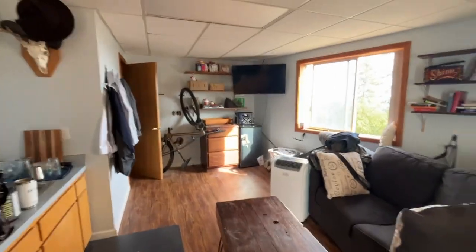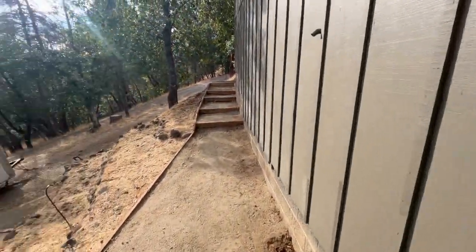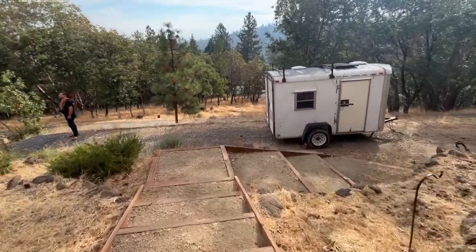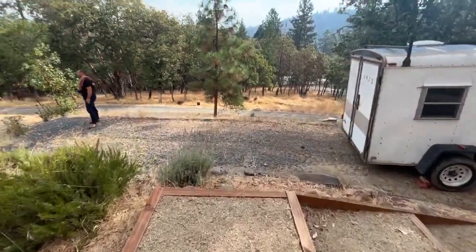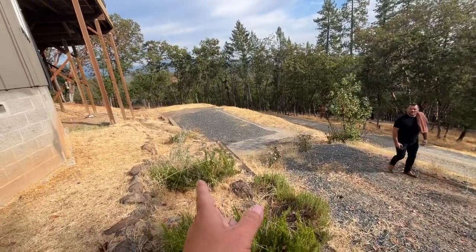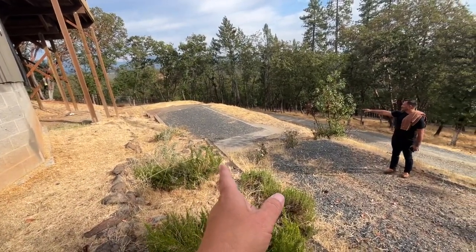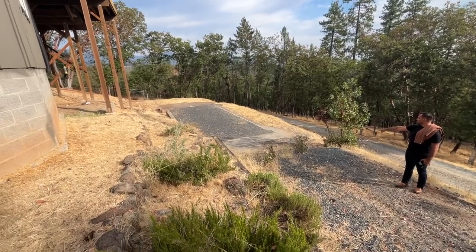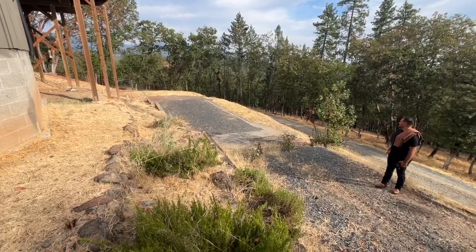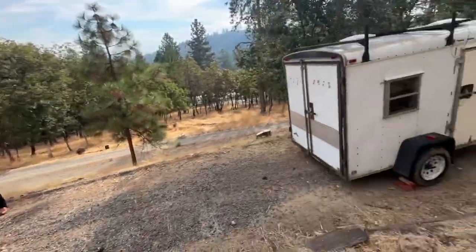So this could be maybe a grow space for Brett. There's just so much you guys could do with this. And then here's the stairs going down to that like RV type pad. Do you know if there's RV hookups down here? Yeah. Like there's no stairs, but that would be easy to put in.